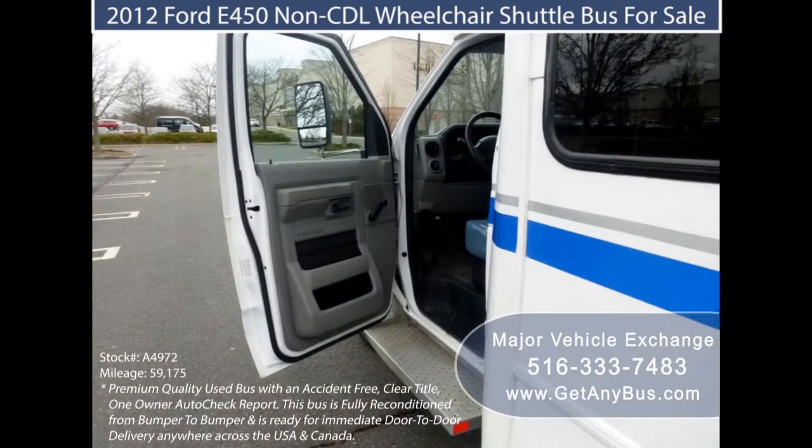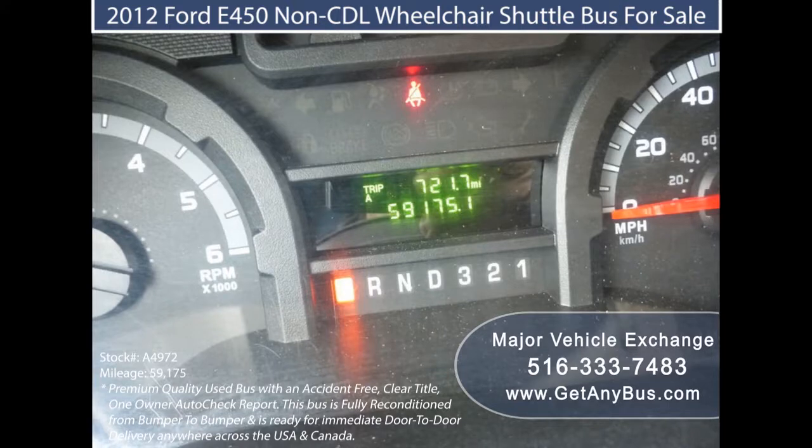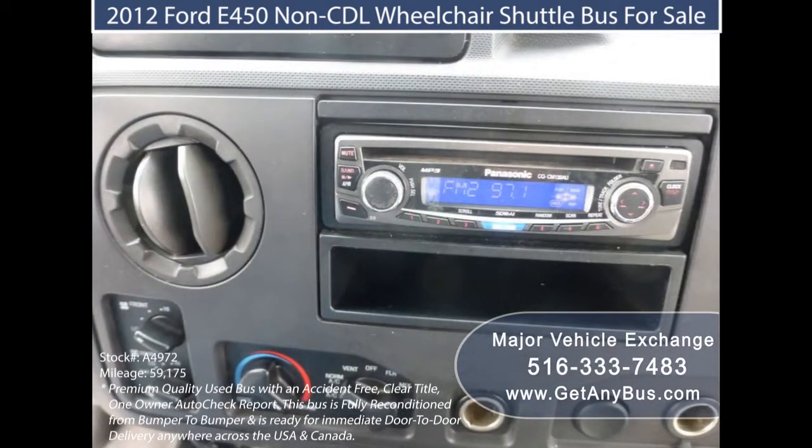Major Vehicle Exchange provides fully serviced and fully reconditioned pre-owned shuttle buses for sale for the transportation industry. The shuttle buses provided are those that fit the services they are intended to perform. They are made comfortable, convenient, and reliable.